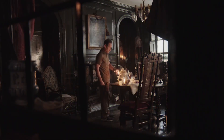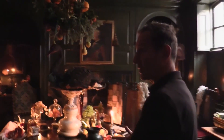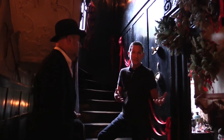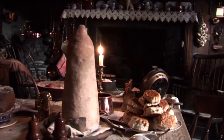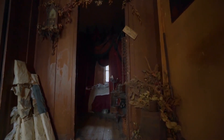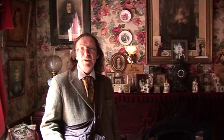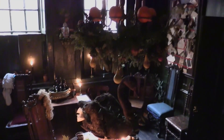Prepare to journey through time at Dennis Severs' House in Spitalfields. This living museum offers an immersive experience into London's history. As you explore meticulously recreated historical interiors, you'll be transported to different eras, immersing yourself in the sights, sounds, and even the sense of bygone times. Dennis Severs' House is a living tapestry that invites you to step back in time and embrace the magic of centuries past.